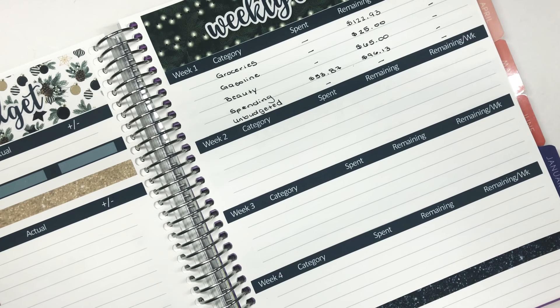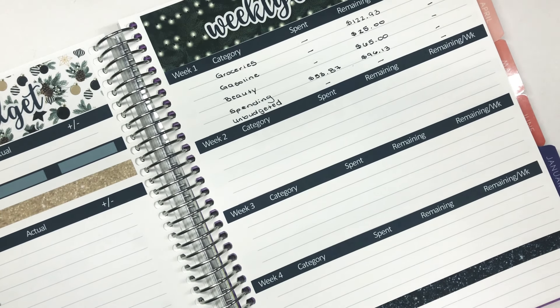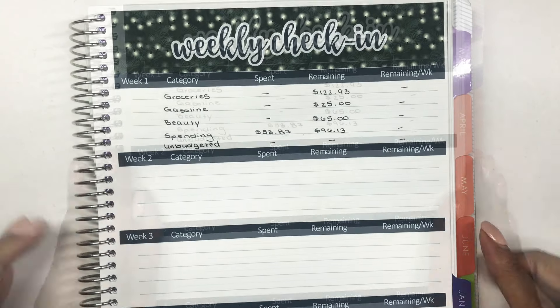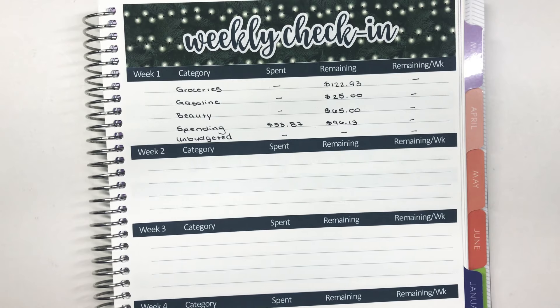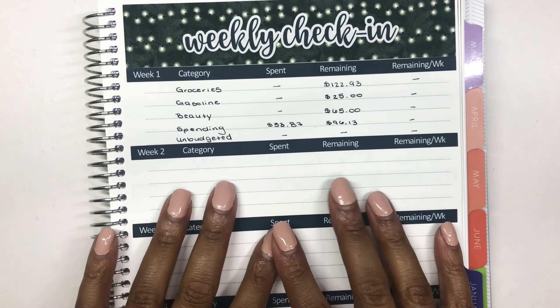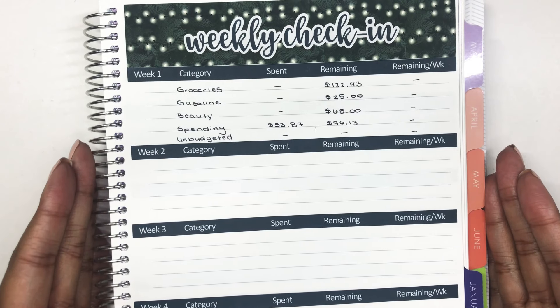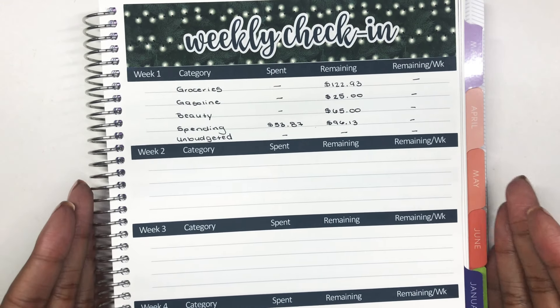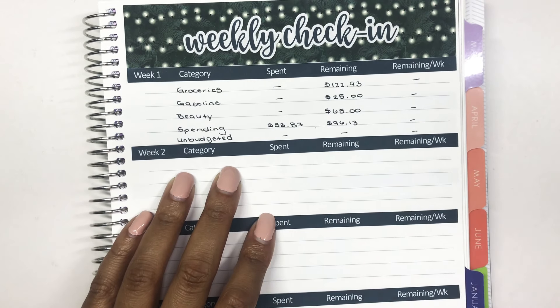This has probably been the best weekly check-in I've ever had — I spent barely any money. I had four no-spend days, which I'm thrilled about. That'll likely change in week two, but I'm enjoying it while it lasts. November was disastrous with Black Friday. If you're into budgeting, planning, and life, hit that subscribe button and tap the bell so you're notified when I upload. Give this video a thumbs up — it really helps support the channel. Thank you so much for watching, I'll see you real soon!